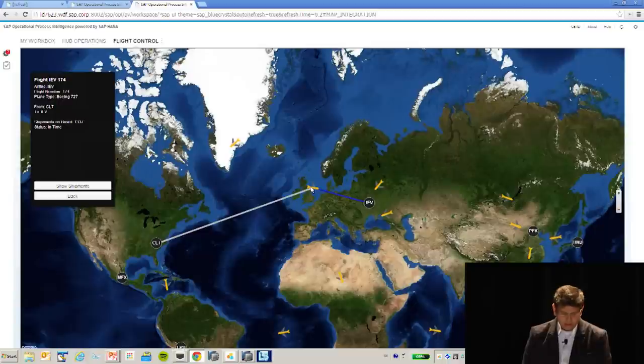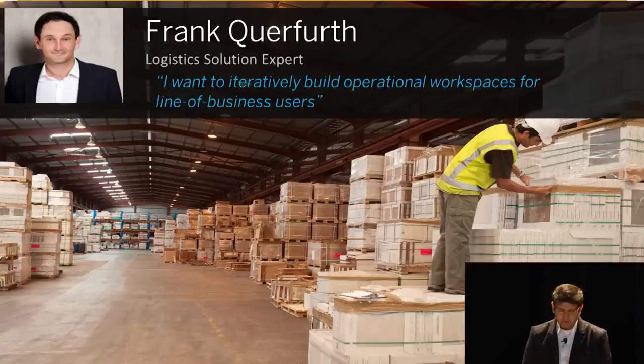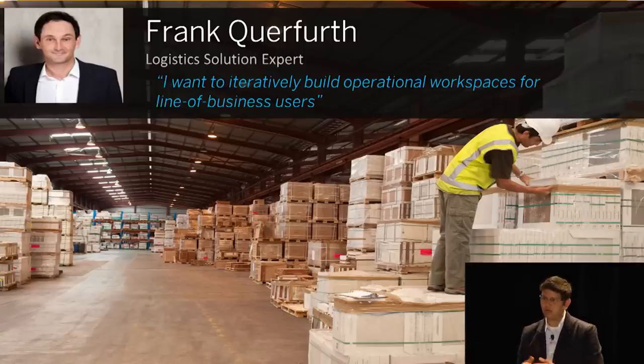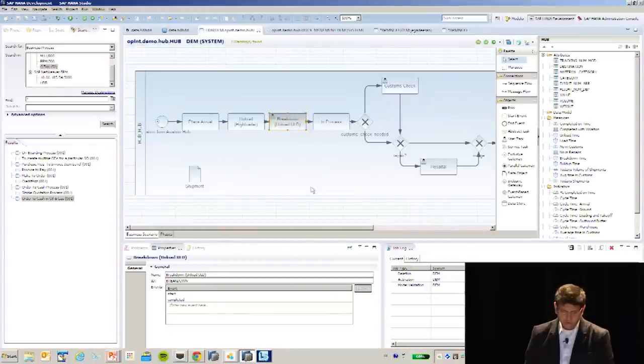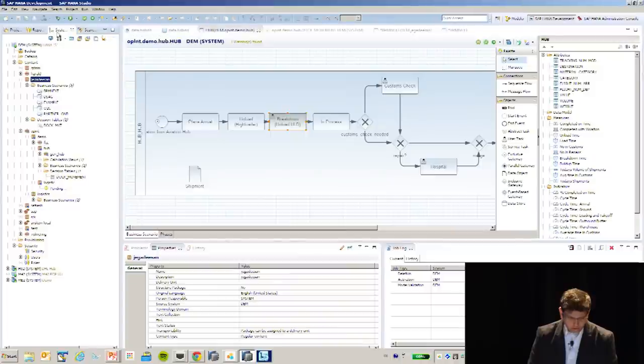Now let me show you how we build something like this — it's not custom-developed from scratch. I want you to meet Frank Kierforth. He's a colleague and a logistics expert who wants to always build iterative workspaces for line-of-business users. He uses something called a business scenario editor. This is design time — it's actually part of HANA development. He goes in and creates what we call a business scenario.